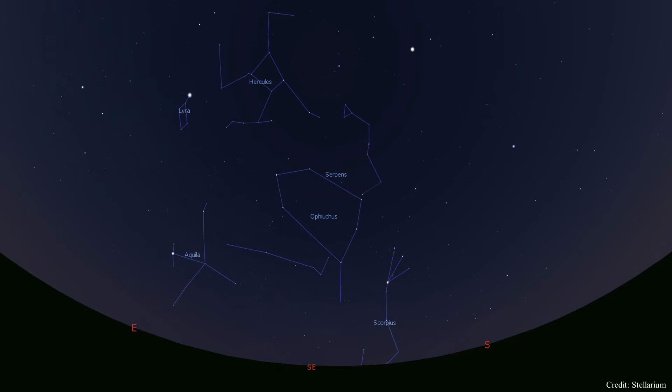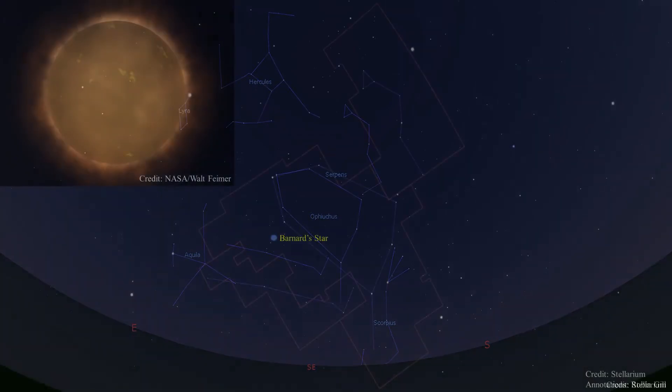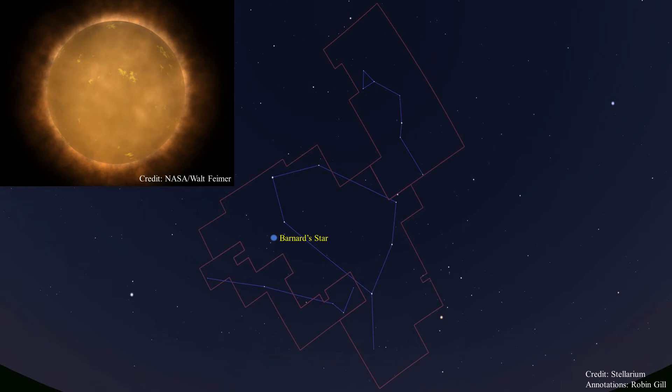Ophiuchus has two very interesting stars. The first is Barnard's Star, a red dwarf star 7 to 12 billion years old and about 6 light years from Earth. In the upper left of this image is an artist's concept of a red dwarf star. Barnard's Star is the fourth closest known individual star to the sun — the only stars closer are the three stars of the Alpha Centauri system. Barnard's Star can't be seen with the naked eye. This star has the largest proper motion — it moves faster against the background stars — of any star relative to the sun.